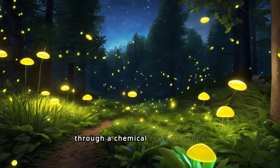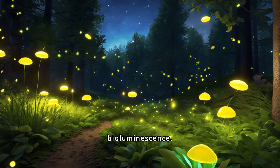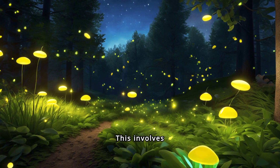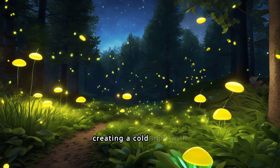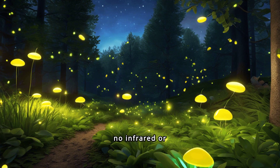Fireflies produce light through a chemical reaction called bioluminescence. This involves luciferin, luciferase, oxygen and ATP, creating a cold light with no infrared or ultraviolet frequencies.